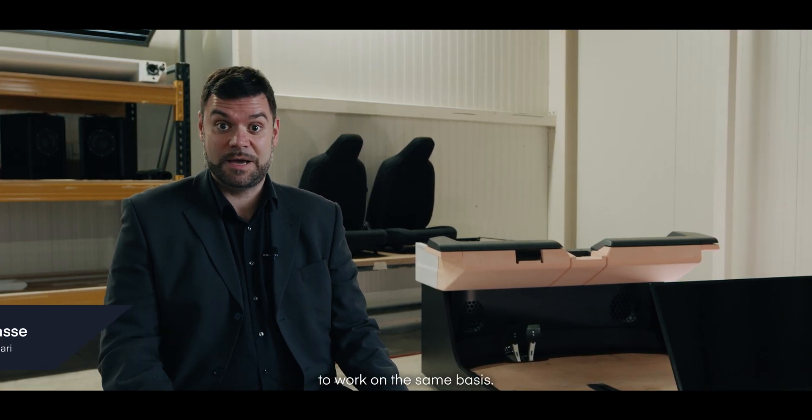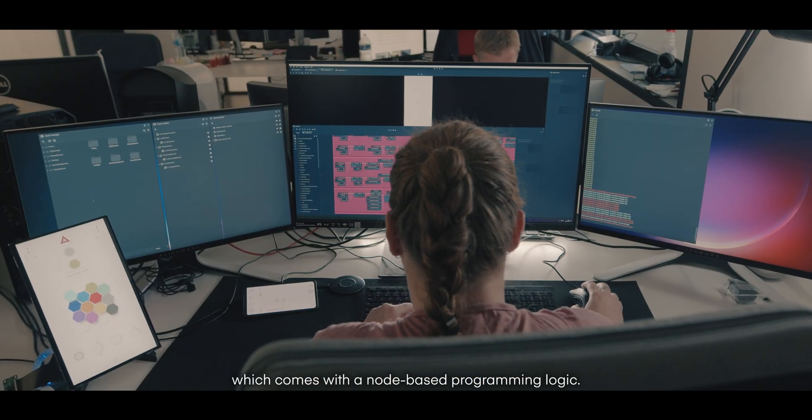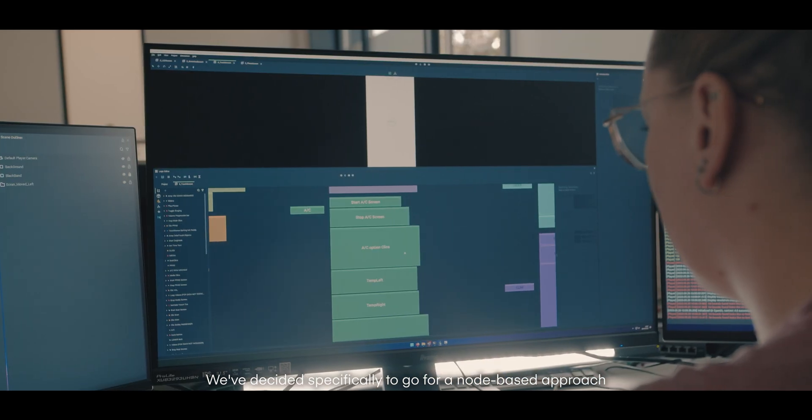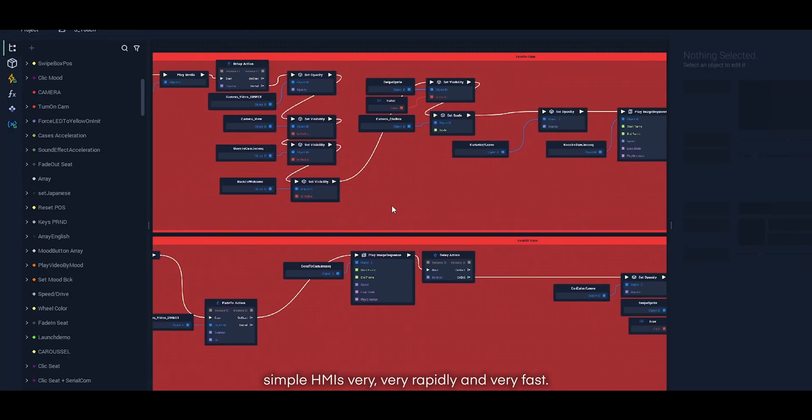Incari creates an HMI development platform which allows engineers and designers to work on the same basis. It is an all-in-one tool which comes with a node-based programming logic. We decided specifically to go for a node-based approach which allows even non-skilled people to create simple HMIs very rapidly and very fast.